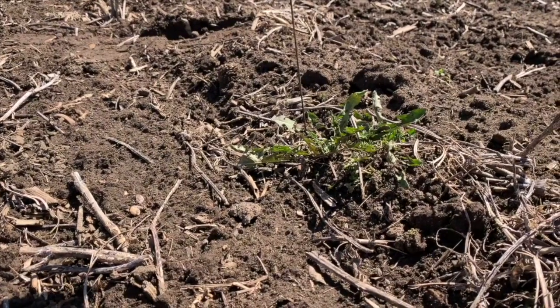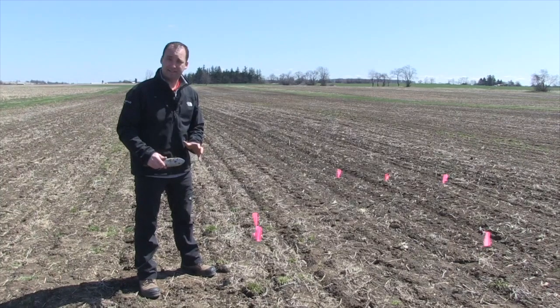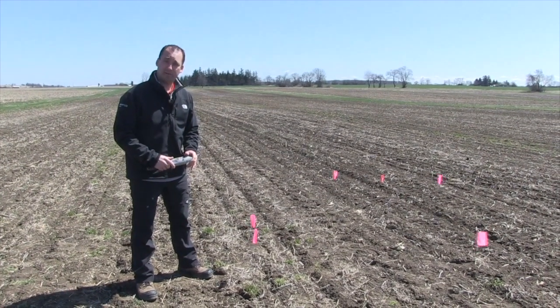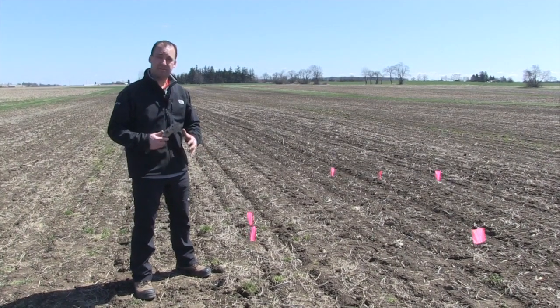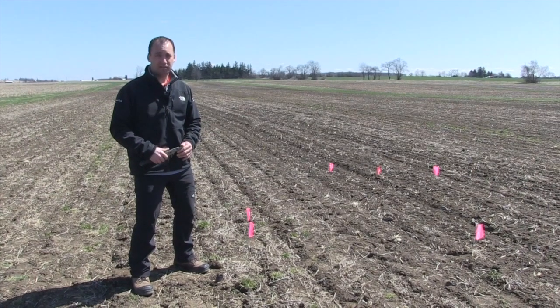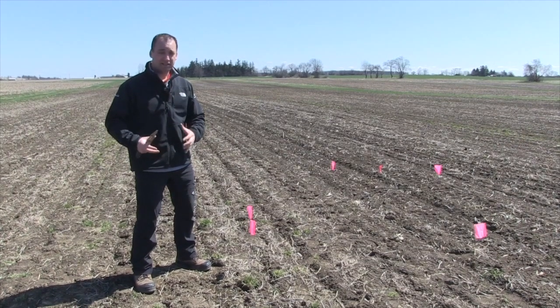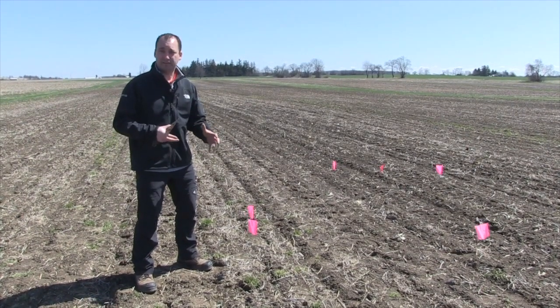So this is very interesting. This was soybeans last year. We did one pass with the disc last fall after harvest, and this spring we've already come in here with a cultivator — one pass — and then planted the crop. When we think back to last fall, it was a really wide open fall. It was really warm and wet, and a lot of that tillage occurred later in the season, even into December.